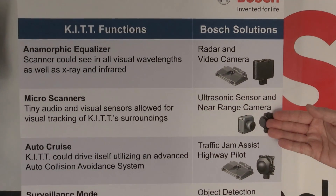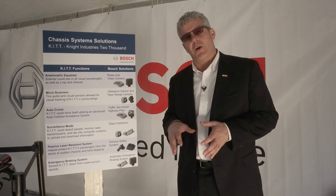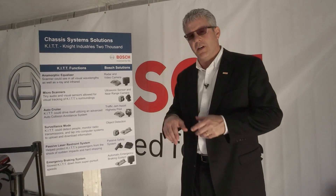If you take the micro scanners — that was a function from the KITT vehicle — what we can do with our ultrasonic sensors and near-range sensors is actually help people park their car. We can even do it in a semi-autonomous function, because again we get a scanning of the area near the car.